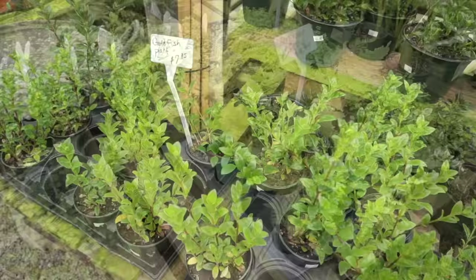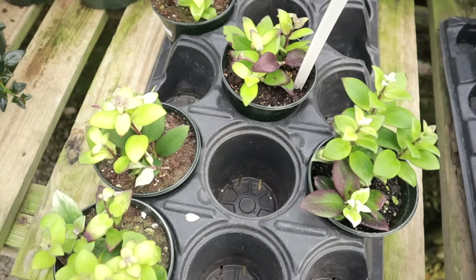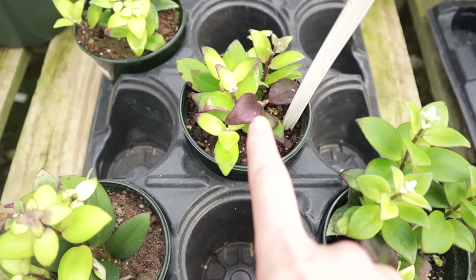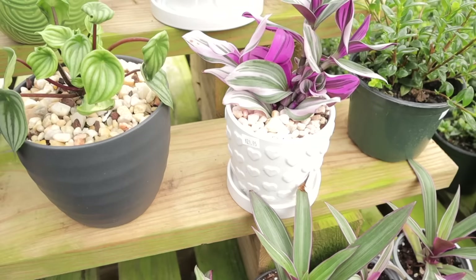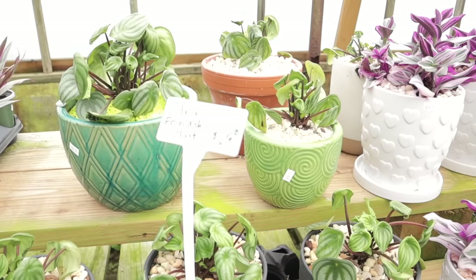They have goldfish plants for $7.95 and variegated lipstick plants for $7.95 — I'm going to have to do a shopping-on-a-budget video here because this is amazing. Did you know lipstick plants can get sun-stressed and turn purple? They have tradescantia nanouk for $8.95 in these cute little heart pots, and watermelon peperomias for $29.95.